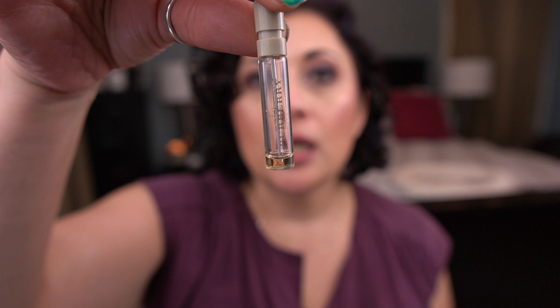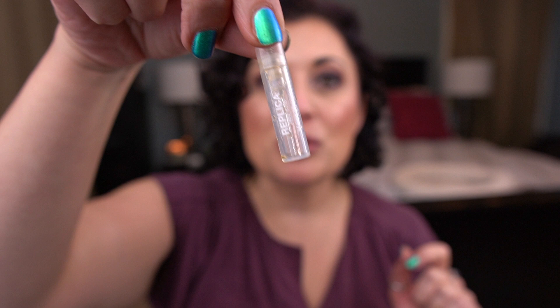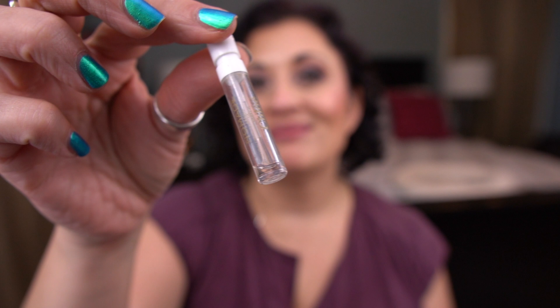Now let's look at perfume samples I finished. I finished three: from Burberry — I don't remember it being fantastic. From Replica, the Jazz Club by Maison Margiela — this one was really good actually. I was surprised at how much I liked it. I didn't think I would, but I really did. And from Chloé, I have Nomade.